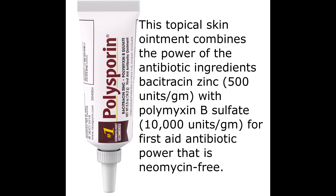This topical skin ointment combines the power of the antibiotic ingredients Bacitracin Zinc 500 units per gram with Polymyxin B-Sulfate 10,000 units per gram, for first aid antibiotic power that is neomycin-free.